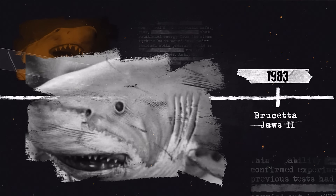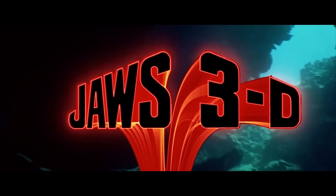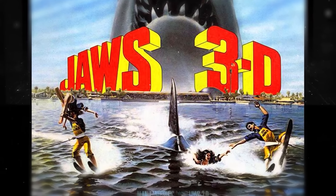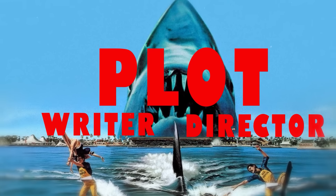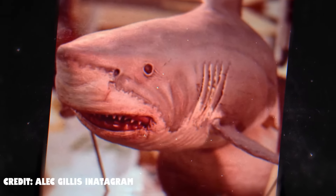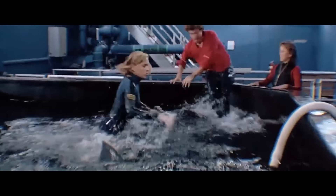Jaws 3D is considered a terrible film in the franchise, and that was the case from the beginning of its development — it had thousands of problems including plot, writer, and director changes. In the end, Joe Alves ended up directing the film. Unlike the previous two Jaws films, Jaws 3D would use models and small animatronic sharks mixed with CGI instead of full-bodied animatronic sharks. The film tells the story of how a young great white shark finds its way into a sea-themed park, and the facility's attempt to keep it in captivity has dire consequences when a much larger mother shark appears.